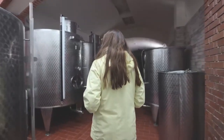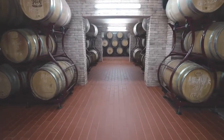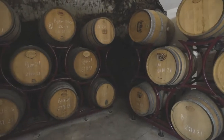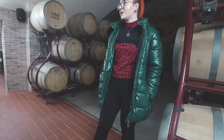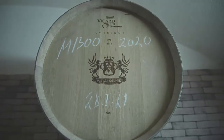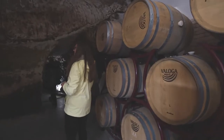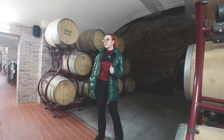One of the highlights of the trip was being able to go into Villa Melnick's cellars, where they had hundreds of casks of wine. Tony brought us to the oak barrels and explained that they use three different types of oak: Bulgarian, French, and American.